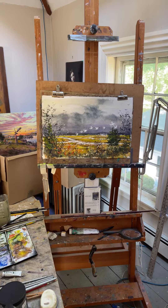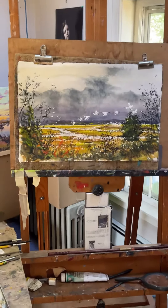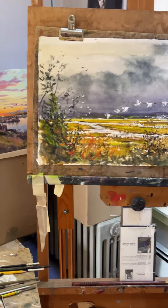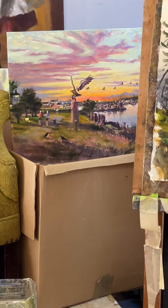Here's my large easel with a watercolor. If we can zoom in on it, you'll see I actually finished it outdoors yesterday on Plum Island Refuge, and then behind it you'll see a painting I did in the studio and on location until the mosquitoes got me.